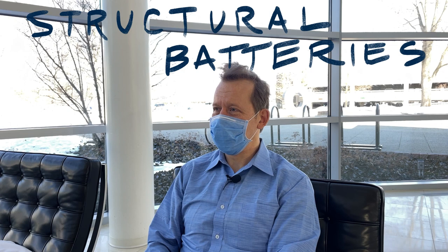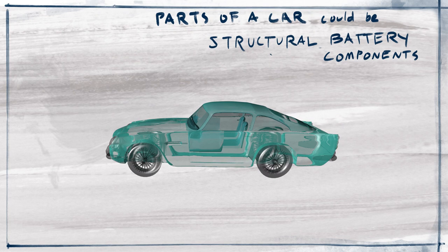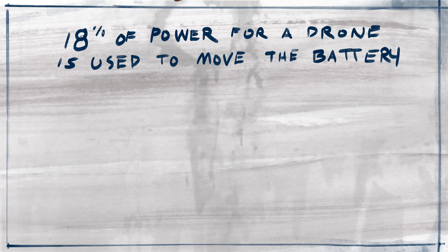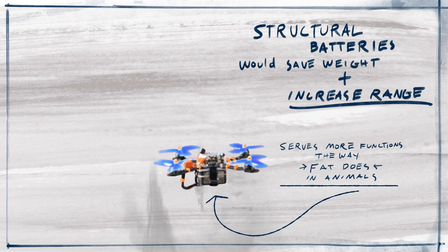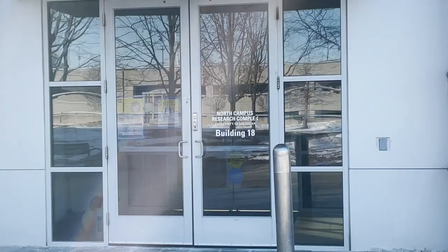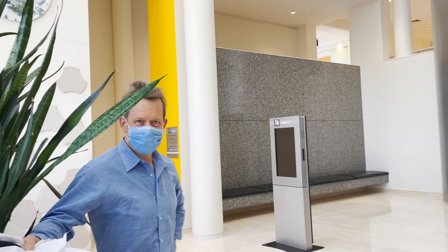Structural batteries are energy devices that serve more than one function. In most cases, the second function is the ability to carry load. The membranes which separate electrodes in a battery need to be thin — this accelerates the charging of the batteries.